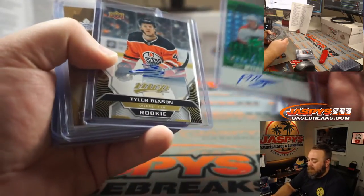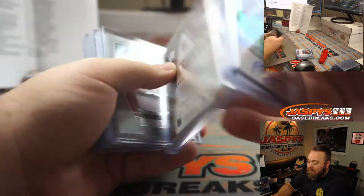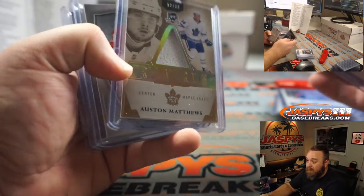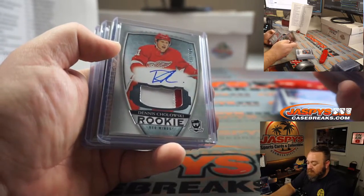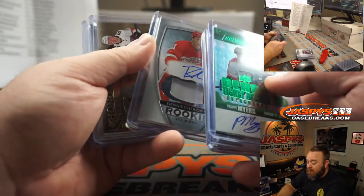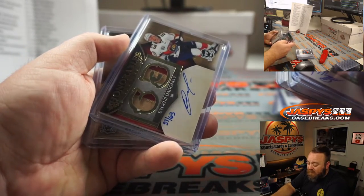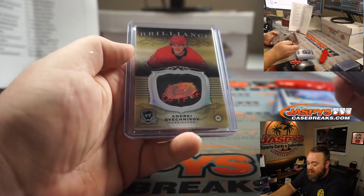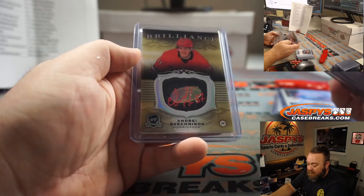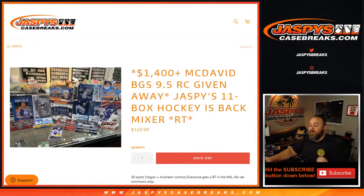Philippe Myers auto numbered to 25 for the Flyers. Tyler Benson auto for the Oilers. Auston Matthews trilateral relic 12 out of 33 from 2018-19 The Cup. Dennis Chalowski two-color relic and auto numbered to 249 for the Red Wings. Evgeny Dodinov hand-numbered 37 out of 63, three-color patch for the Panthers. And Andrei Svechnikov shadow box auto for the Carolina Hurricanes to finish it off.